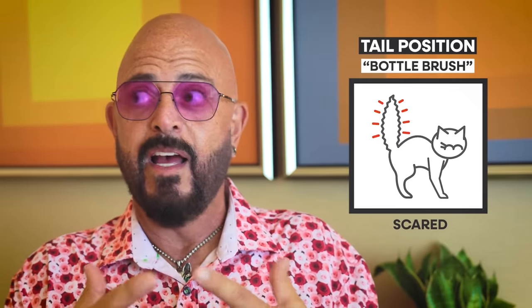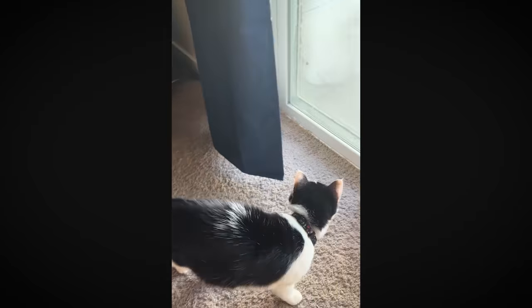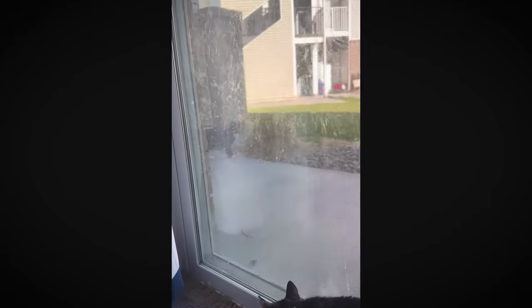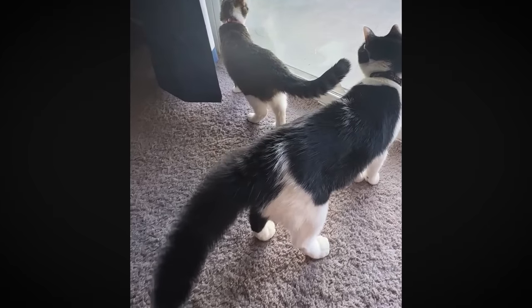That reaction brings us to the bottle brush tail — the tail we most often associate with the Halloween cat: arched back, everything puffed out, tail fully bristled. Yes, it's a reflex, and the tail puffs out because they're scared. But it's also nature's way of saying: if I'm really scared for my life, I'm going to try to look bigger than I am — bigger and menacing, so maybe that'll scare you off. That curved back, puffed-out body, and puffed-out tail can only mean one thing: 'You just scared me and I'm going to scare you back.'